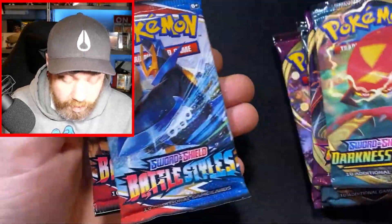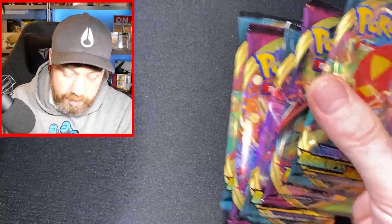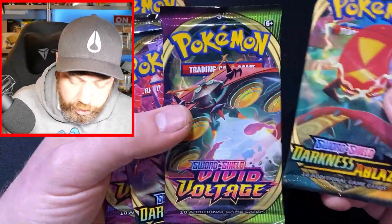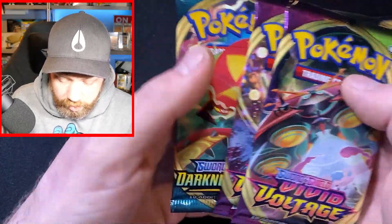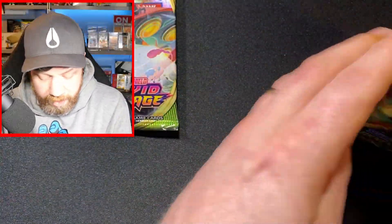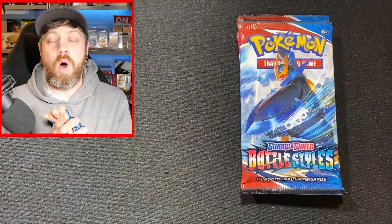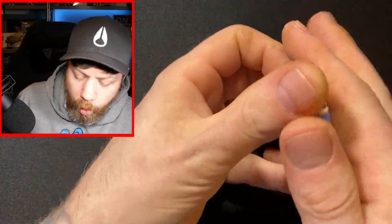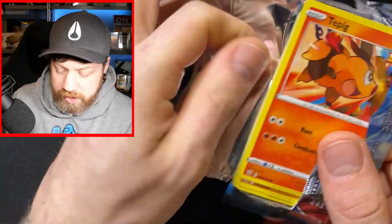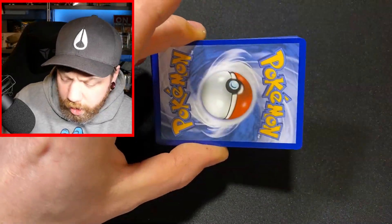We've got eight booster packs: Darkness Ablaze, Battle Styles, Vivid Voltage, Darkness Ablaze, Darkness Ablaze, Battle Styles, Battle Styles. So we've got no Evolving Skies, no Fusion Strike - it is the older Sword and Shield sets, which is cool. It's been a while since I've opened a lot of Vivid Voltage and Darkness Ablaze. We'll start with Battle Styles as this is what this box is about.